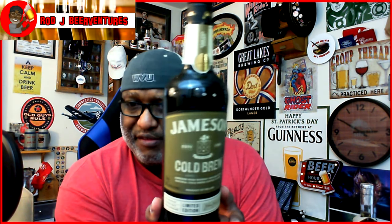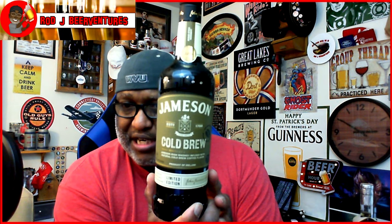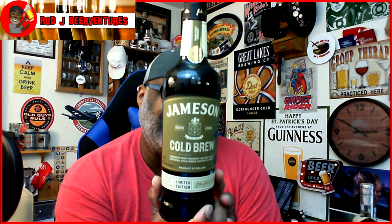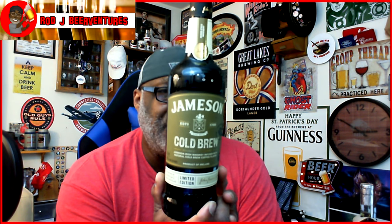Now it's time to take a look at stuff I got earlier today. I went down to the Party Source and got a few things. Usually at the end of the year they have their year-end sales — a lot of stuff they're trying to move out, plus it's the holiday season. I ended up picking up this one that I'd wanted to try for a while — it's from Jameson, it is the Cold Brew.